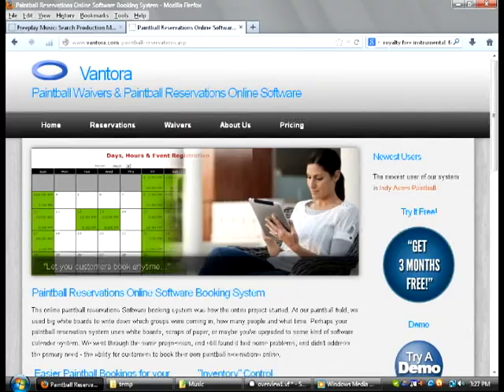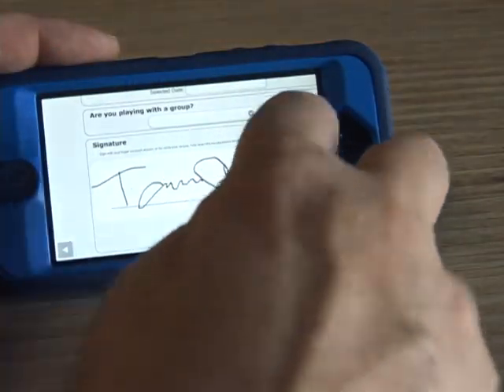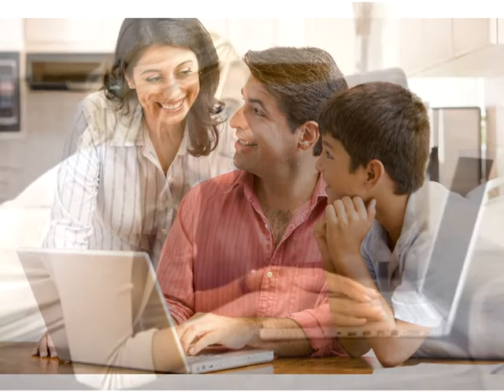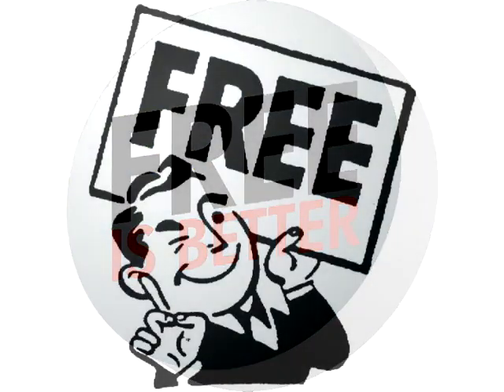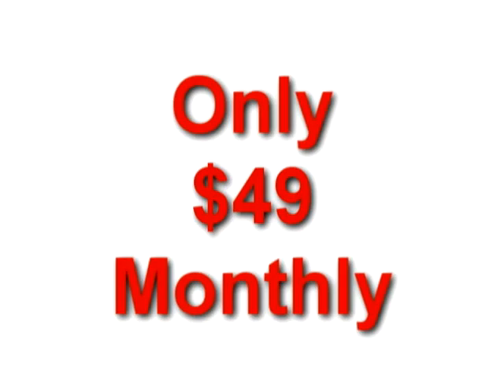Let Vantora solve all these problems for you. Capture that waiver data. Add that touch of professionalism and convenience that your customers are expecting. Change that customer from one who is looking into one who is booked and committed. Unlike other systems, our setup fee is free. Each reservation booked is free. Each waiver is free. You just pay a $49 a month fee and there are no other charges.